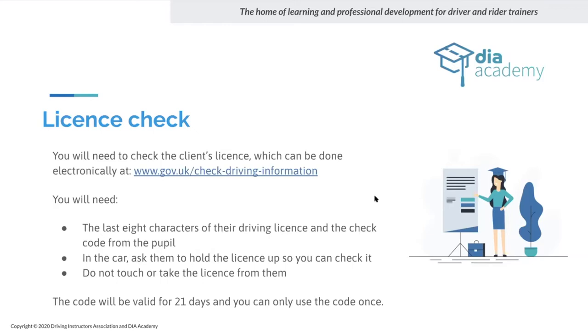The license check code gets you around ICO and GDPR requirements. If checking physically, try not to take the license from them — get them to hold it up so you can read it, including the B+E validity date. The license code is valid for 21 days — it used to be seven days, increased three years ago. The code can only be used once, so if they've given it to a hire company, they'll need a separate code for you.